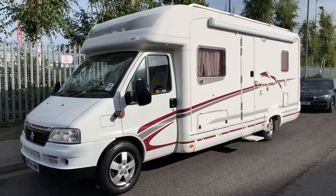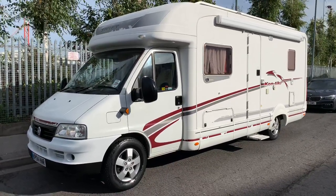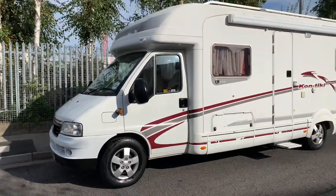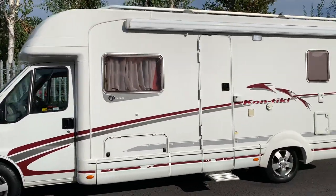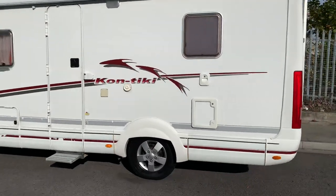Hello and welcome to WeBuyAnyMotorCaravan.com. Today we've got a 2004 Swift Contiki 660. This is a four berth motorhome with only two belted seats, built on the Fiat Ducato 2.8 TDI engine on the 3850 chassis. Nice healthy payload as well with this motorhome.